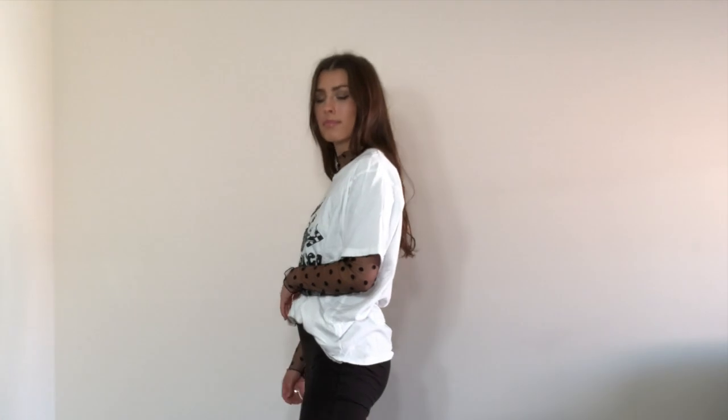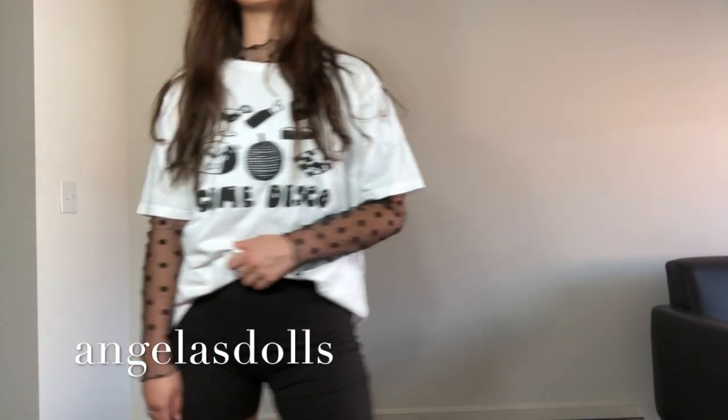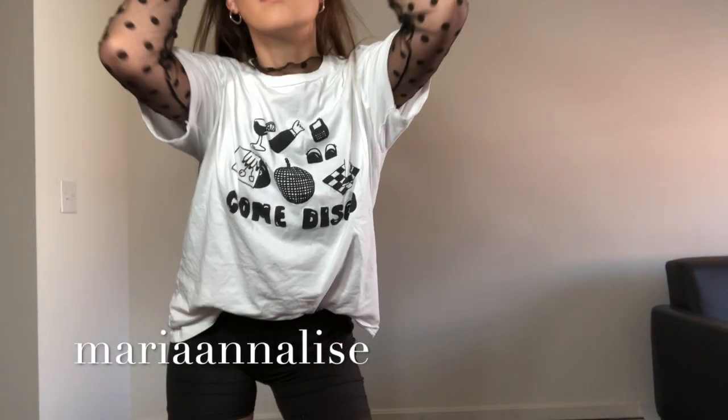For example, this mesh turtleneck was also from the same seller — I'll insert the name of her account here if you guys are interested in checking her store out. These biker shorts are also the Kendall and Kylie collection ones. I got them on Depop from another seller I'll link right here.